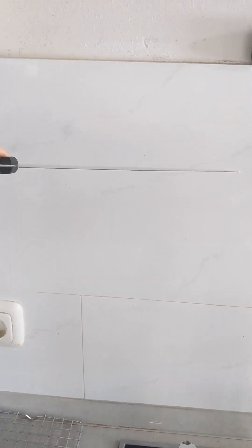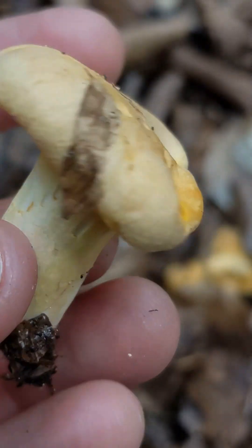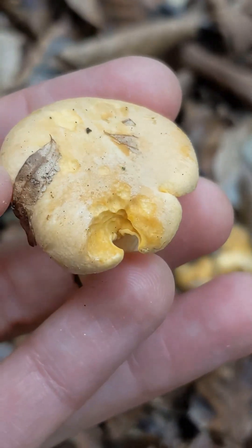Veins, on the other hand, are roughly the same height and width, and they're also forming part of the cap structure and can't be removed, which gills can.